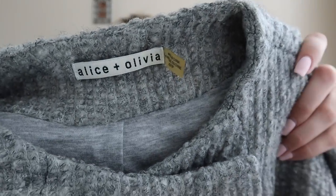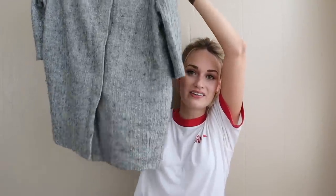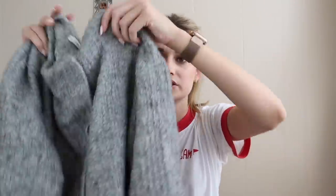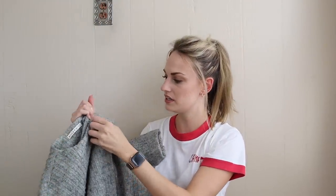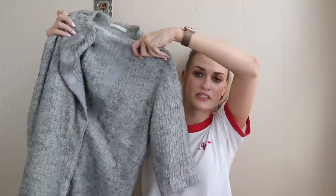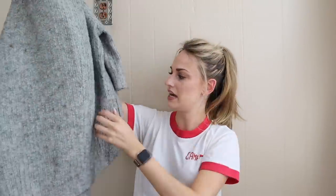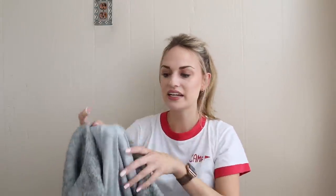We have a jacket from Alice and Olivia. I've gotten pickier with this brand in size extra small because it has sat for me in the past, but this was such a substantial item I had to get it. It's kind of like a car coat in almost a boucle material, half sleeve, with magnetized closures — you don't see that too often. It's a wool blend, very high quality, has pockets, and it's fully lined with a really soft jersey material.